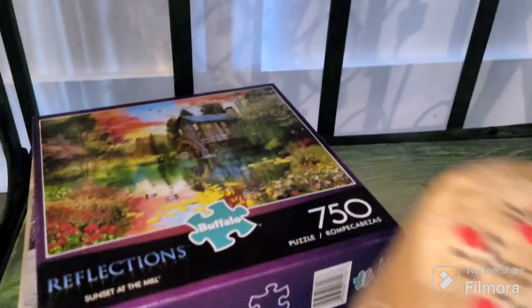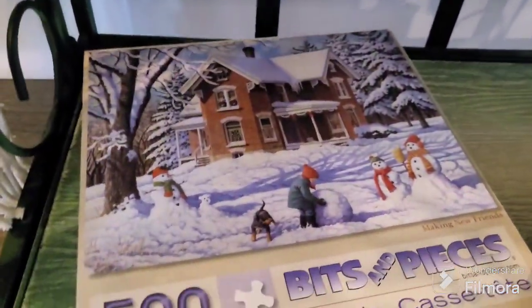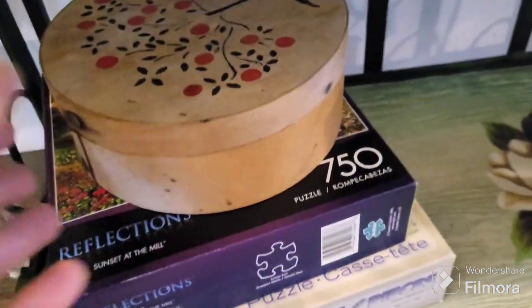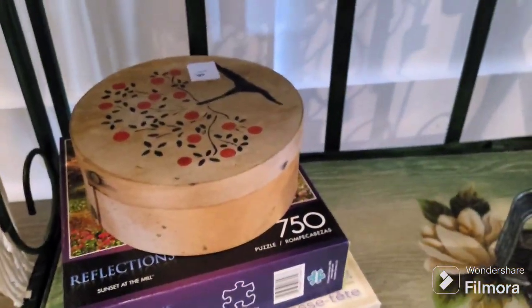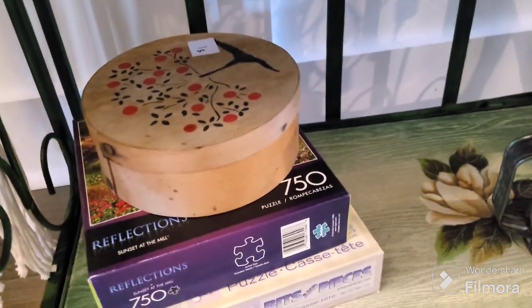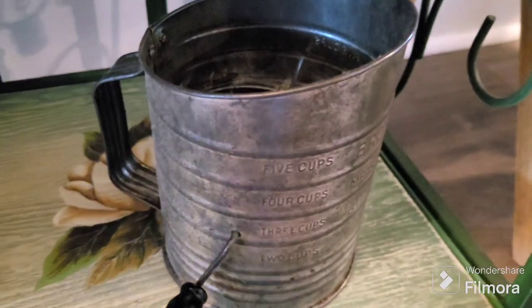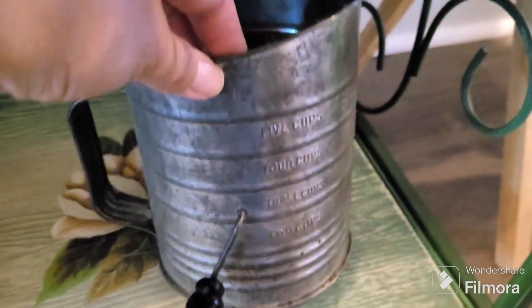I got two puzzles because we love puzzles. We are literally overflowing with the puzzles we have — we have a section in my bonus room closet and they're spilling over, there's no room for more puzzles. But I just can't resist when I find cute ones.